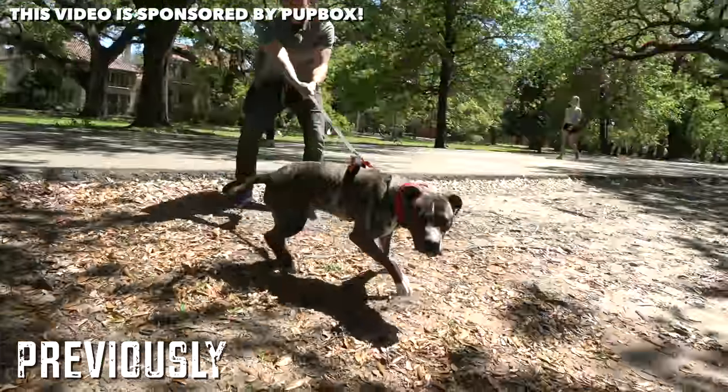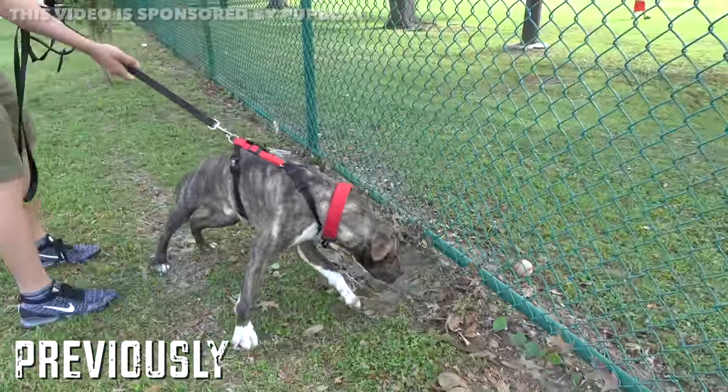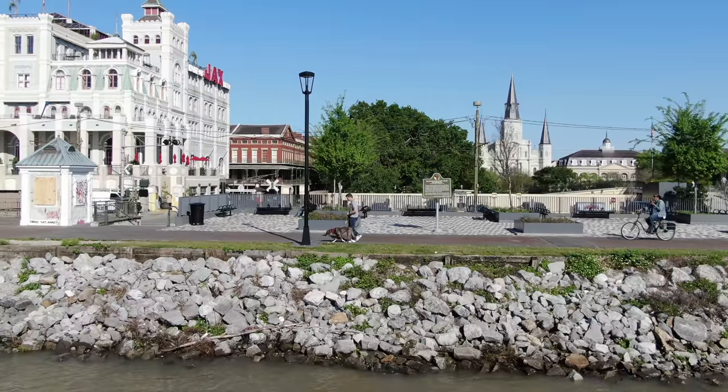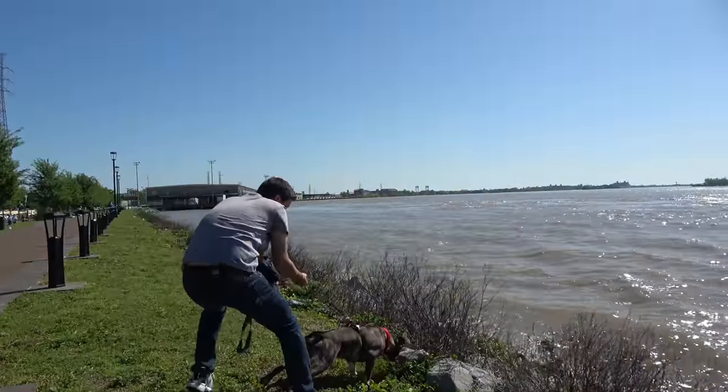We've been putting in a lot of work with George, training in the basics, but it's time to start putting things together and see if this hard work will pay off where it actually counts — in the real world, in a public environment, with heavy distractions. That will be my focus today.